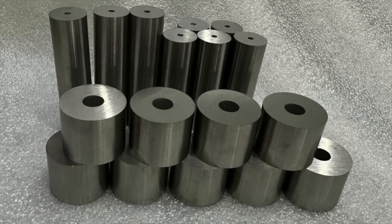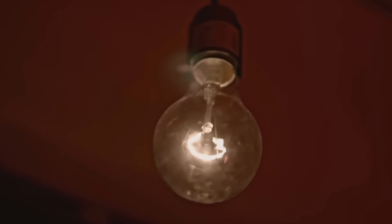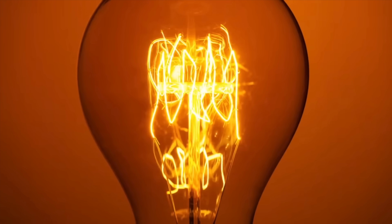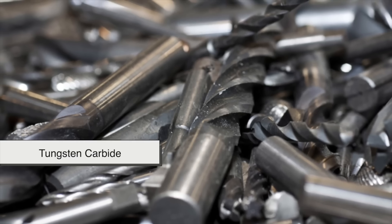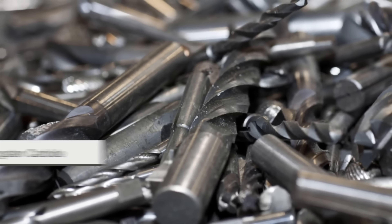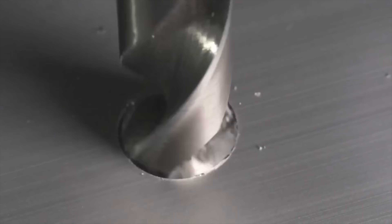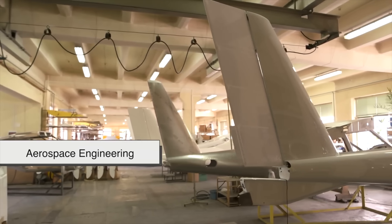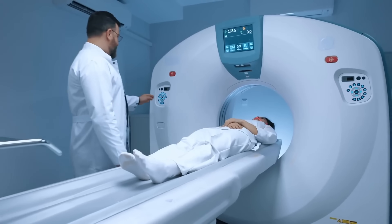Now that we have solid tungsten, where does it go? It has a wide range of applications. One of the most famous uses of tungsten was in old-school incandescent light bulbs — the thin filament inside was made of tungsten because it could withstand extreme heat without melting. In the industrial world, tungsten carbide, a super-hard compound made by combining tungsten with carbon, is used to make cutting tools, drill bits, and even armor-piercing ammunition. If you've ever seen a high-speed drill slicing through metal, chances are it had a tungsten carbide tip. Tungsten also plays a huge role in aerospace engineering — because it's incredibly dense, it's used for balance weights in airplanes, counterweights in helicopters, and even radiation shielding in medical equipment.